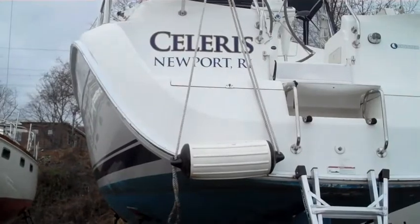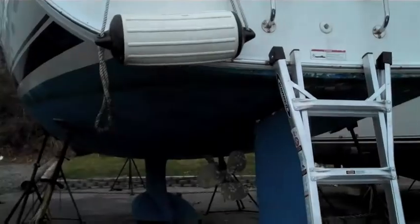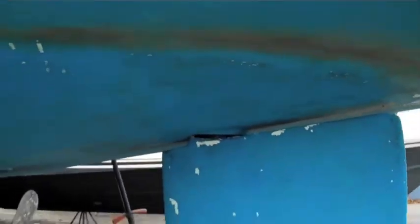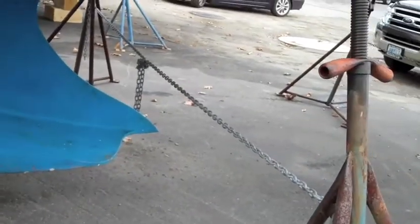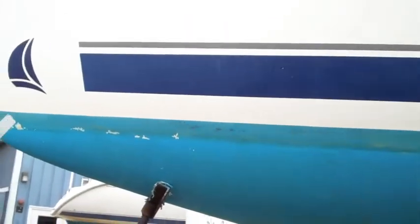You're looking at Celerus, a 2008 Hunter 41 DS. It's just been hauled out a couple weeks ago, ready for shrink wrap. The hull is in sound condition and needs to be prepped for the spring. The boat is in great shape all around. Wing keel providing a shallow draft. Bow thruster — very handy when coming in and out of those docks with the wind and current.